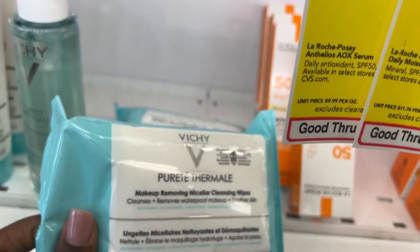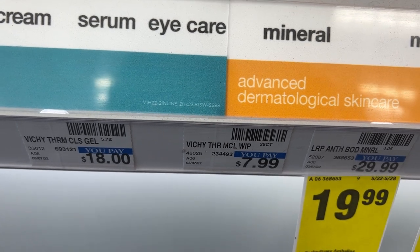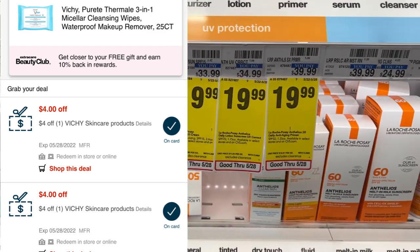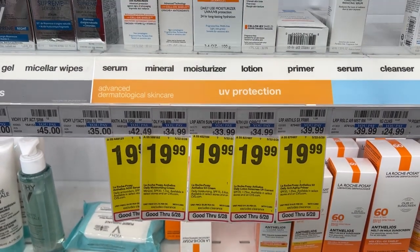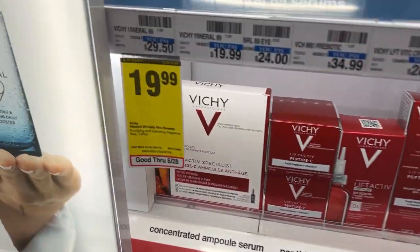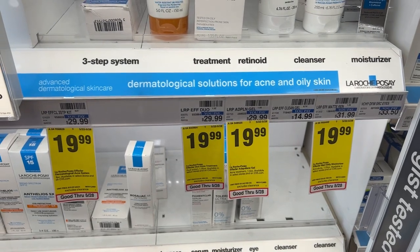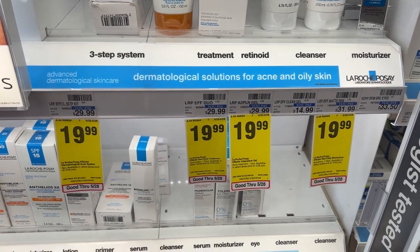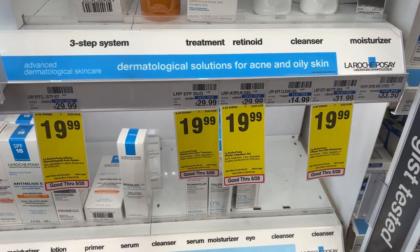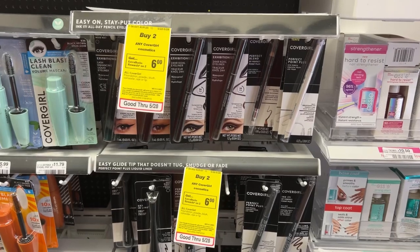Moving on to my next card — the first item I'll be picking up is the micellar wipes by Vichy. These are priced at $7.99. I have two $4 off CRTs that will adjust down and make them free. Just in case you have more than two CRTs, there are higher-priced items at $19.99, and I also have a $5 off of $20 CRT combined with three $4 off CRTs that can get those a little cheaper. You can also use those CRTs on the $12.99 items.